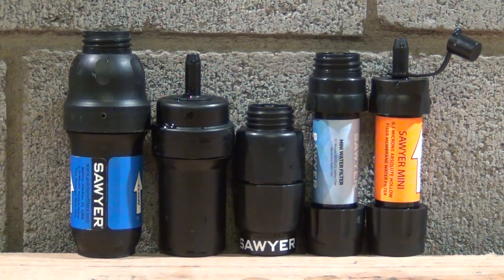Hello everybody, welcome back — Jujitsu 2000 here. Today I want to talk about Sawyer water filters, and more specifically I want to introduce some new filters that are coming out for 2018.